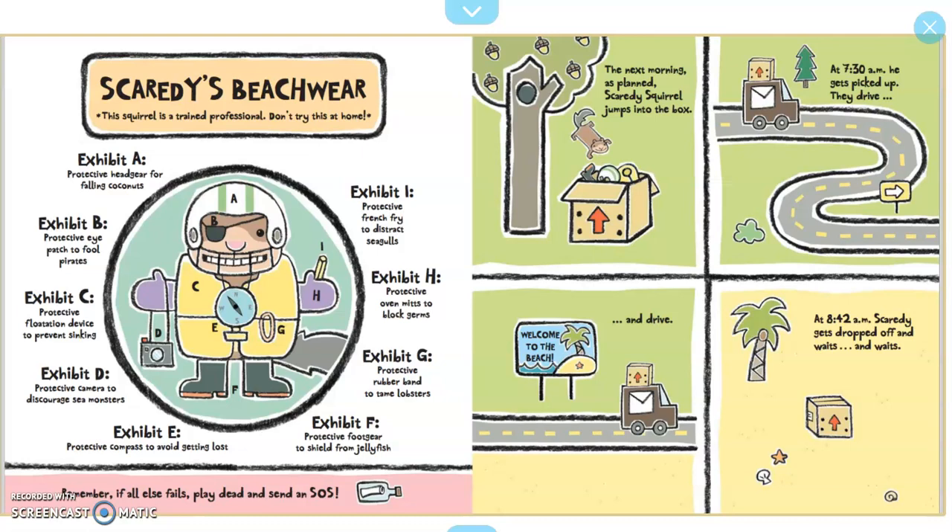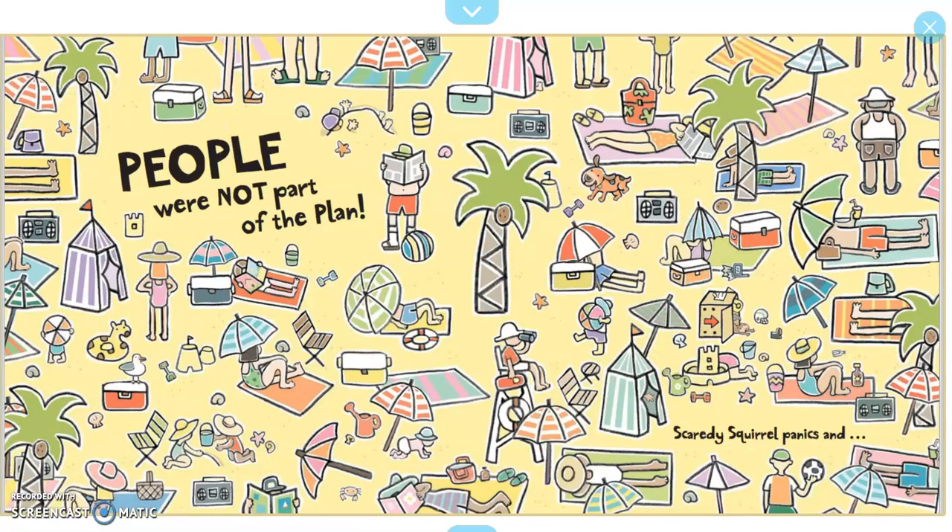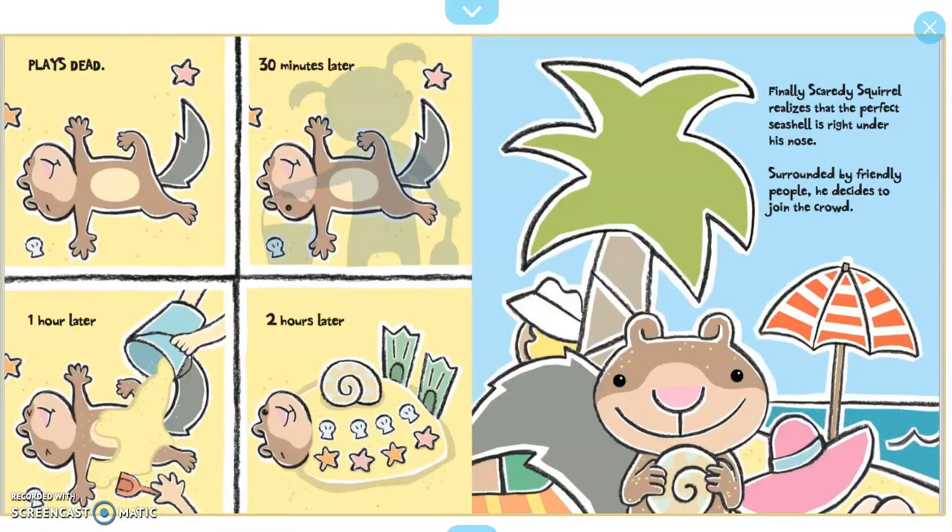The next morning, as planned, Scaredy Squirrel jumps into the box. At 7:30 a.m. he gets picked up. They drive and drive. At 8:42 a.m., Scaredy gets dropped off and waits and waits. 11:42 a.m.: a crowd appears. People are not part of the plan. Scaredy Squirrel panics and plays dead.